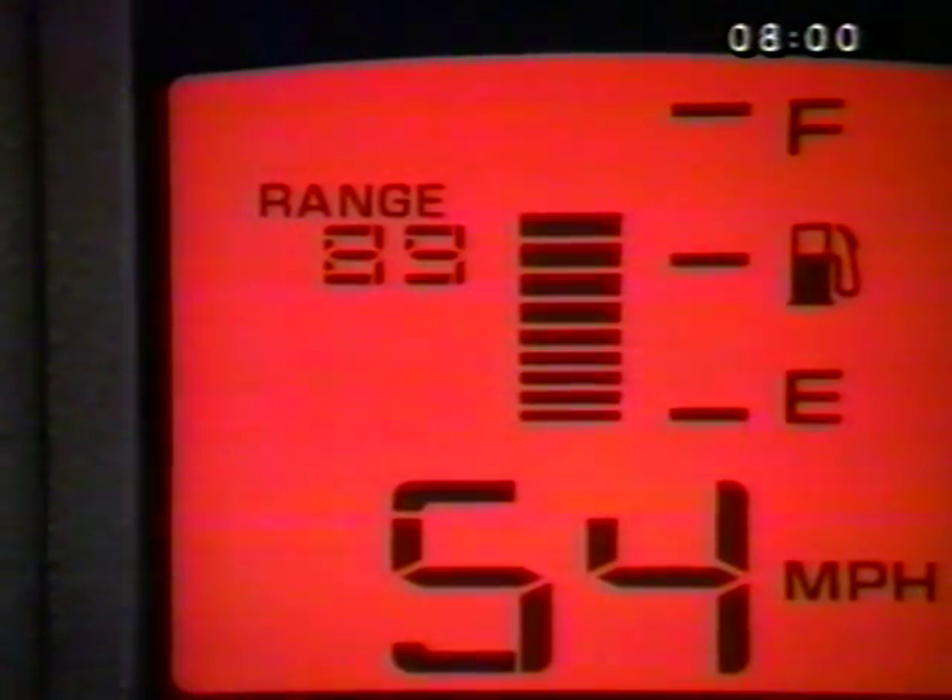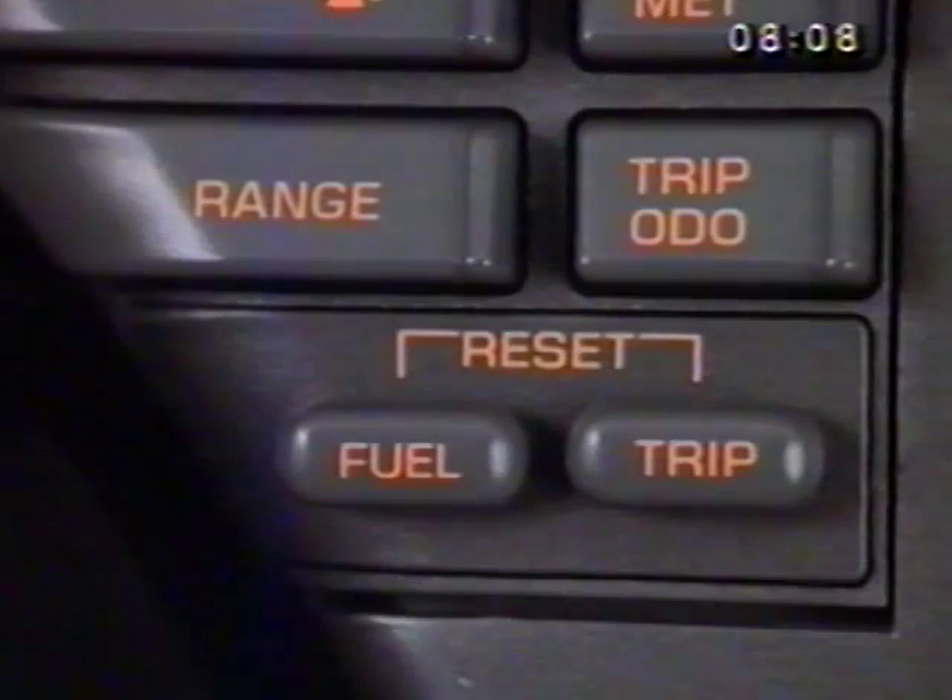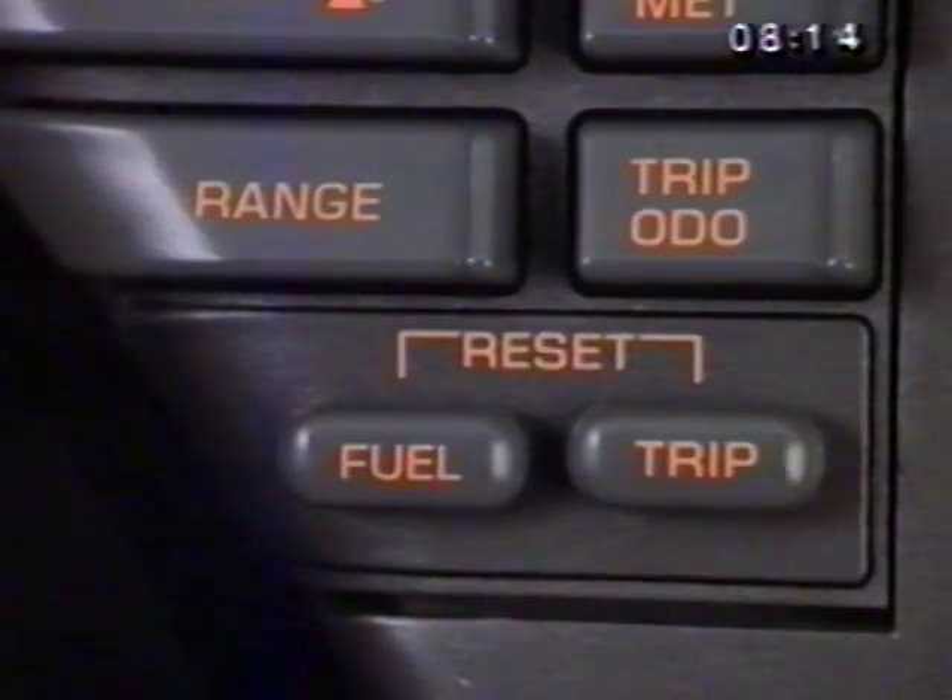Press the range button and you'll see a readout on how far you can expect to go with the available fuel. The readout is displayed to the left of the fuel gauge. The fuel reset button should be pushed whenever fuel is added so that the system is reset to provide accurate readings.